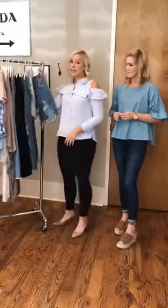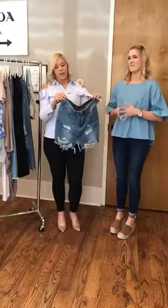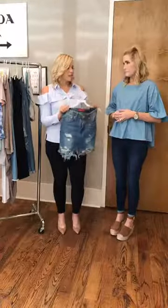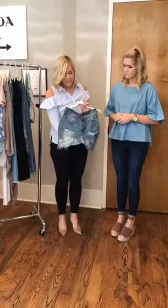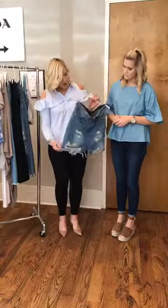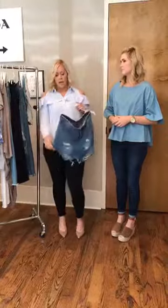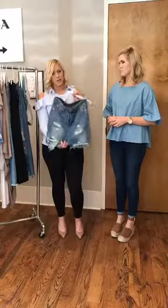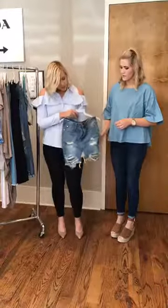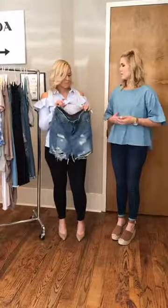The next denim piece I want to talk about is this skirt — this is my favorite. When I say this thing is going to be gone, it's going to be gone so fast. It has so much fun distressing on it and it's adorable. I've seen it styled a couple of different ways — everything from a tee to a dressier top. It's really just the perfect staple skirt for the season. Denim goes with everything, so you can do a lot with it.